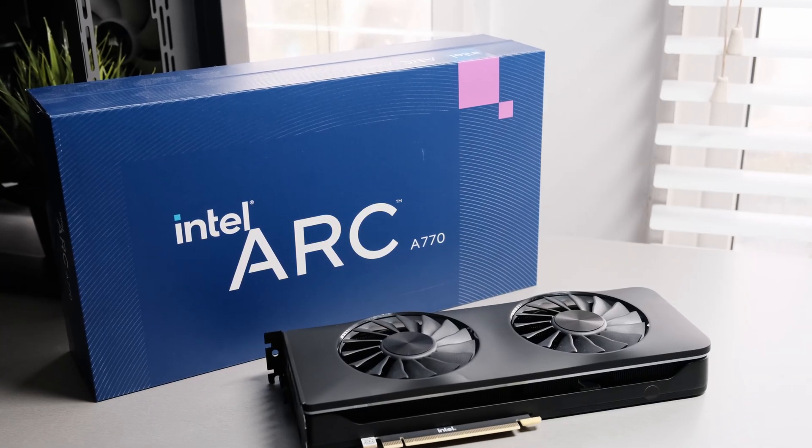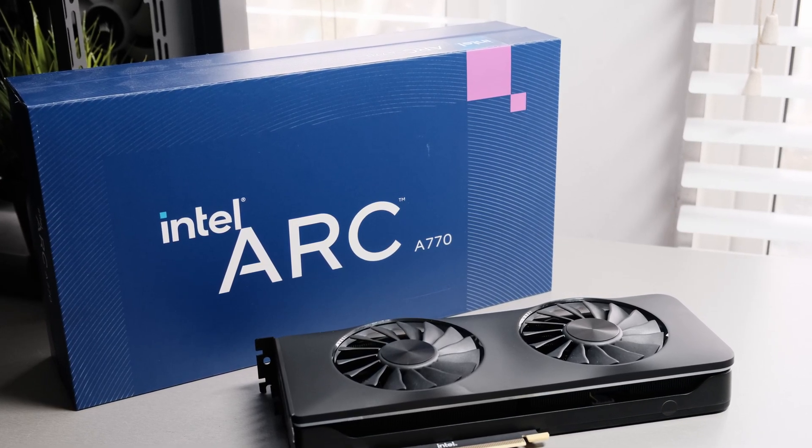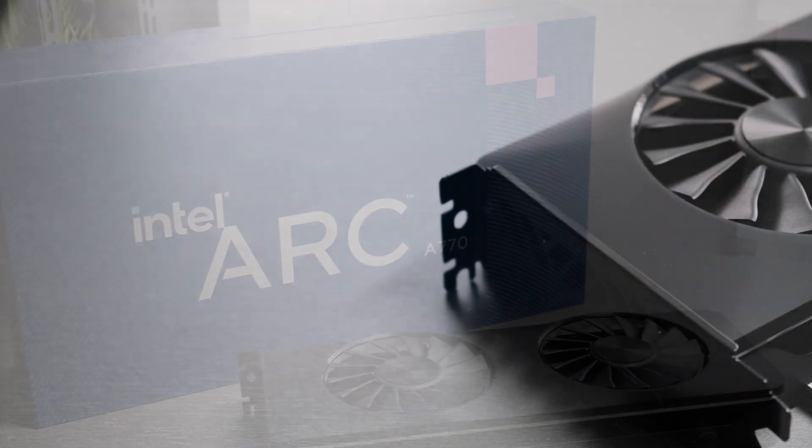Since I've tested the RTX 3060 and 6600 XT already, I thought this might be a perfect opportunity to check out what Team Blue has to offer. Let's look at the A770's specs first.